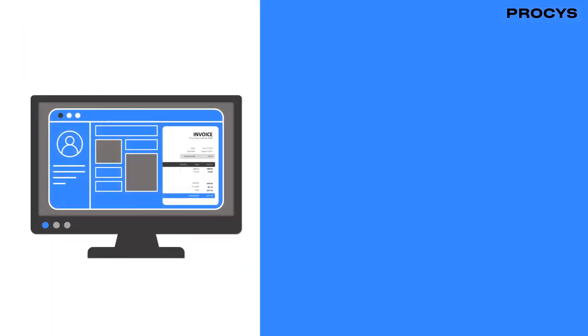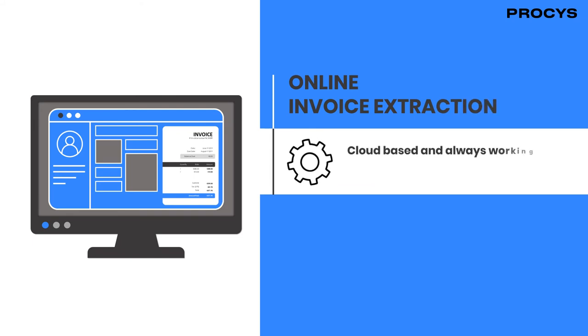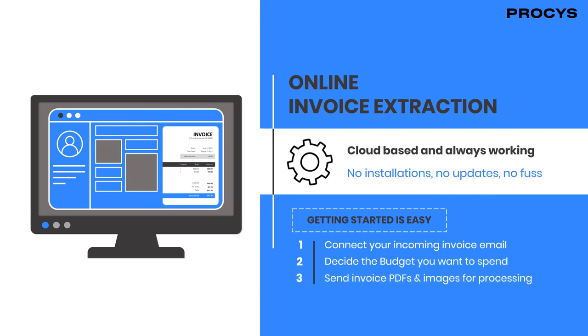If you only need the invoice information, our online invoice extraction is cloud-based and always working. No installs, no updates, no fuss and setup couldn't be simpler. Just connect your incoming invoice email address, decide the budget you want to spend and send your PDF and images for processing.